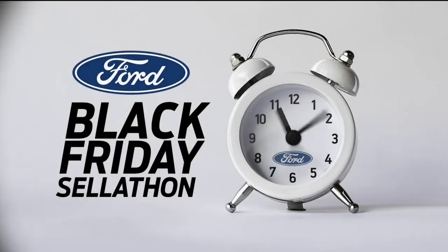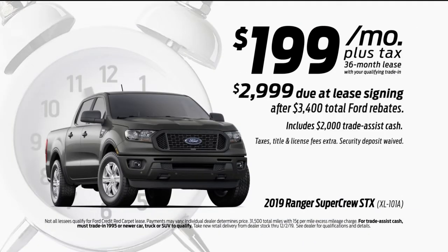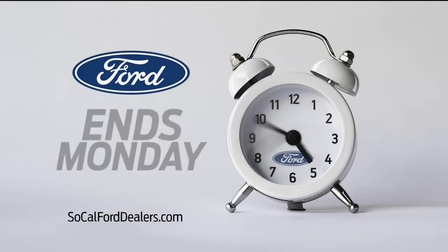It's the Ford Black Friday Sell-A-Thon with four days of doorbuster deals. Lease a 2019 Ranger for just $199 a month. And Friday only, get a $500 Amazon.com gift card on all our bestsellers. Don't miss it.